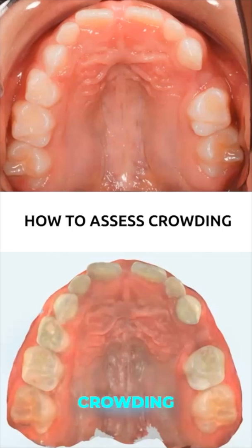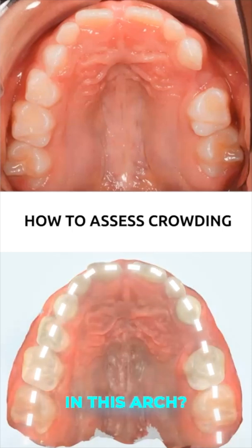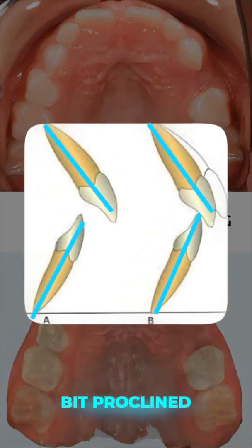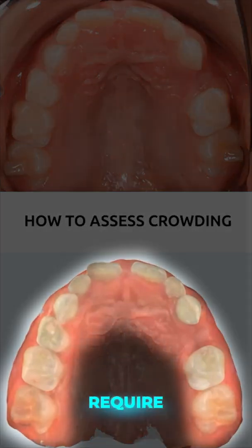If we are to evaluate the crowding on this case, how much crowding would you say we have in this arch and how are you determining that? So first off, we noted the centrals were a little bit proclined. So we're not going to gain any space from proclining them more, right? We know that where those teeth are, it's going to require more space than we have, not less space than we have.